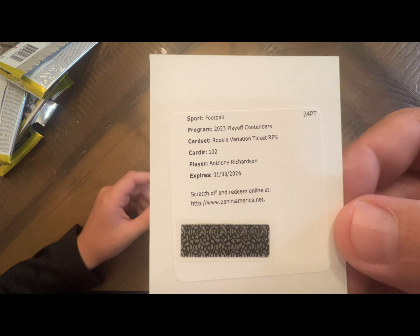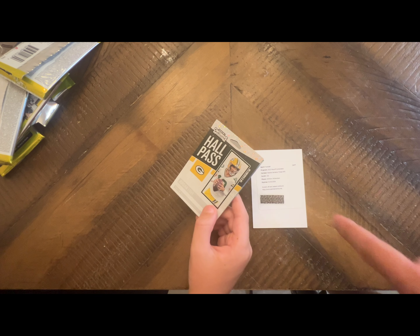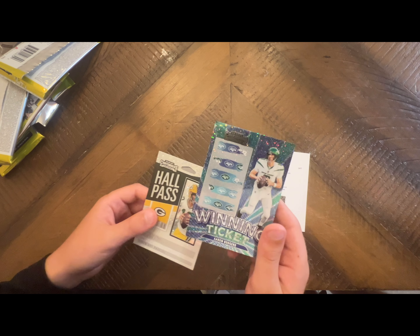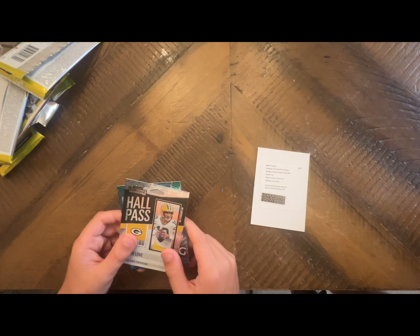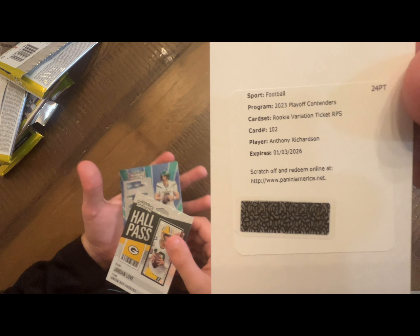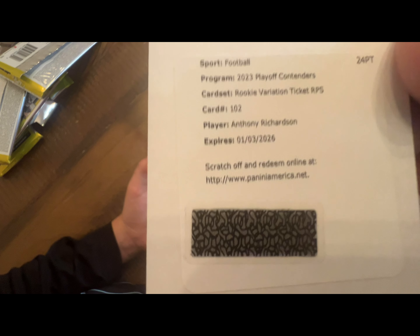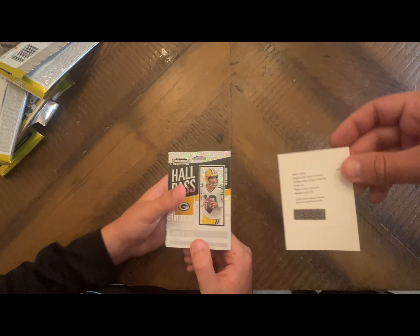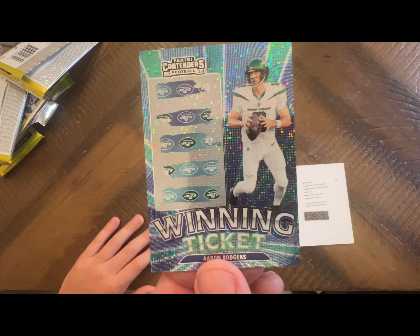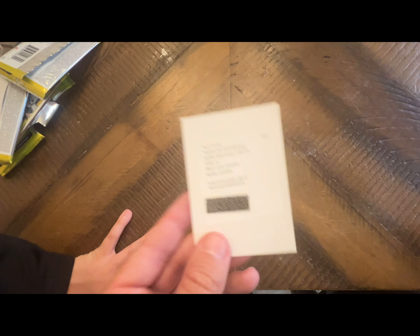So that should be our fifth auto? No — that's our sixth auto! Let me check real quick. We have two more: Jordan Love and Aaron Rodgers. That would be five — yes, five. So we did get five. So RPS — Rookie Variation Ticket — Anthony Richardson. Very neat. Jordan Love and Aaron Rodgers on the Hall Pass — Jordan Love replaced Aaron Rodgers, how ironic is that? With the Anthony Richardson on the last pack, very neat.